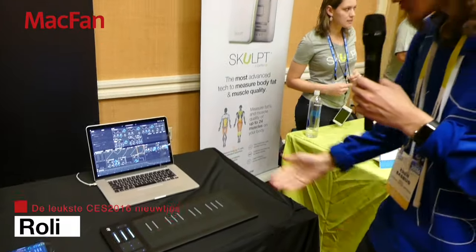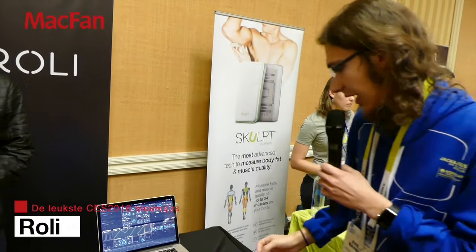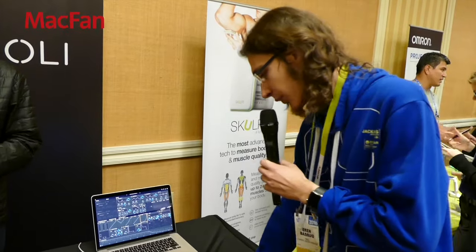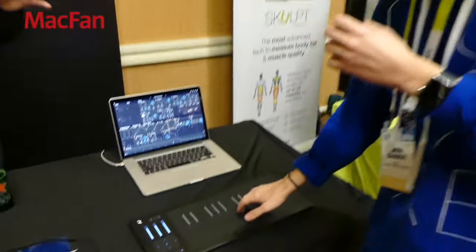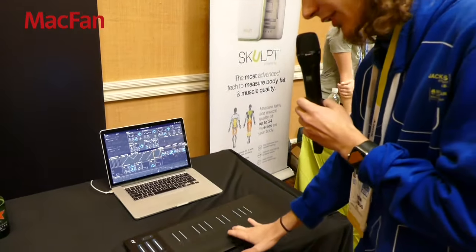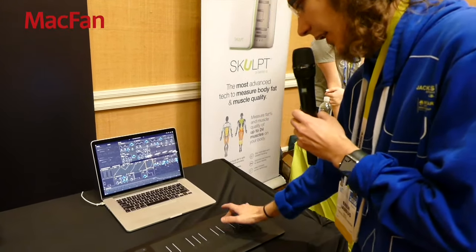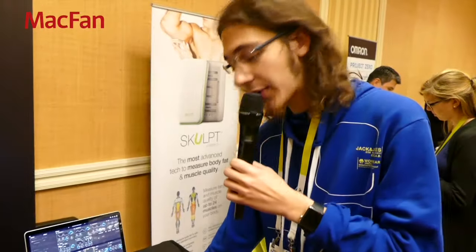I'm Aaron Bospo from Roli, and here we have the Seaboard Rise — a new type of musical instrument built on the idea of a keyboard, but with five dimensions of touch as opposed to a piano's one. On a piano you hit the key, the sound happens and dies — that's one dimension. On the Seaboard you can hit the key, press into it to control pressure, and slide up and down for a third dimension. You can also bend notes, which we call a glide, moving right and left.